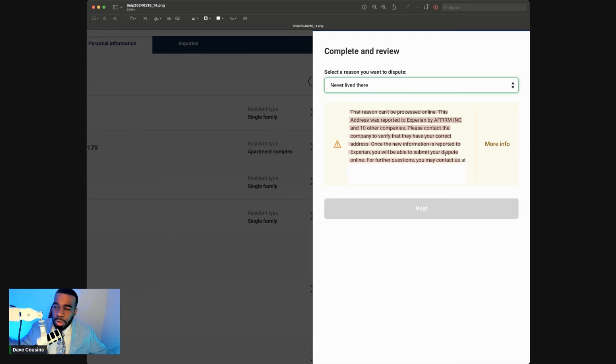You want to do your best to remove old addresses. You want to have one name, one address, one phone number, one job history — you want to look stable on your credit report. You don't want too many addresses because a lender will think you're unstable. You can dispute some addresses online, but for the ones you can't dispute online, go ahead and create a letter.